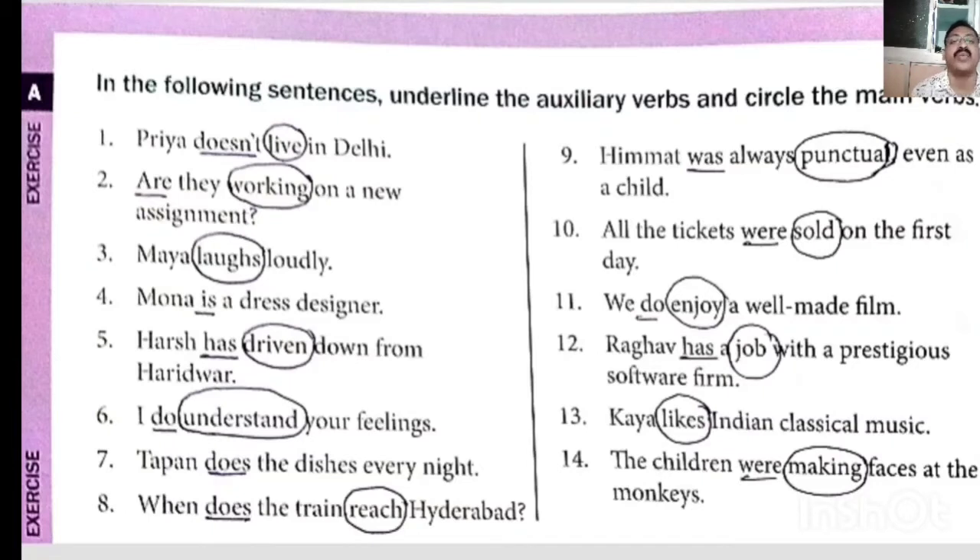Second: 'Are you working on a new assignment?' — are is helping verb, working is main verb. Third: 'Maya laughs loudly' — laughs is main verb in the sentence. Fourth: 'Mona is a dress designer' — is here is helping verb, that's why it is underlined. Fifth: 'Hers has driven down from Haridwar' — has is helping verb, driven is main verb. Sixth: 'I do understand your feeling' — do is helping verb, understand is main verb.